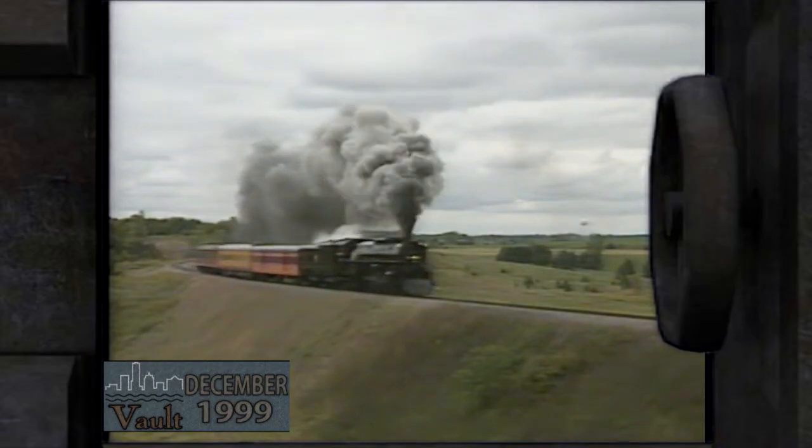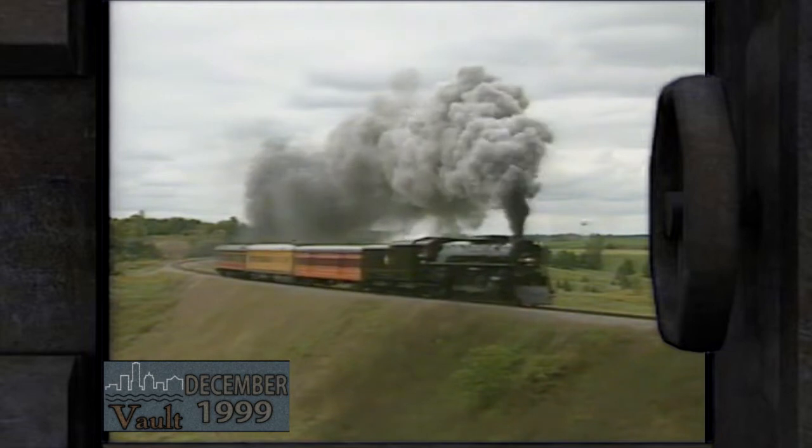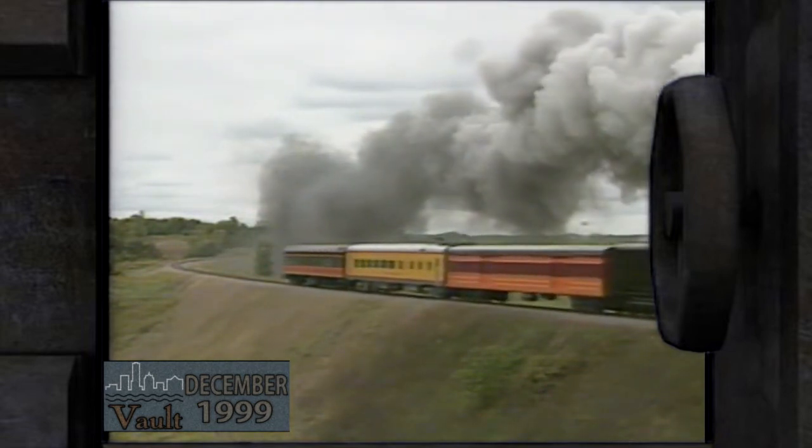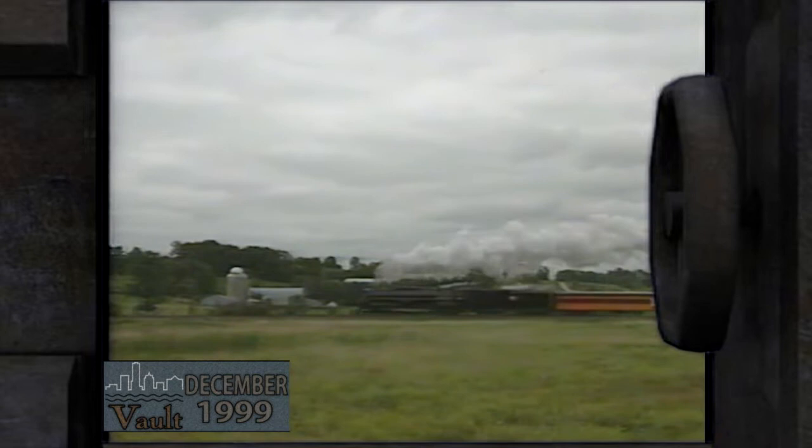The Milwaukee Road as an entity is gone, but it lives on in such things as this restored 484 steam locomotive. It's one of ten iron horses built in 1944 to meet the growing demands of World War II.